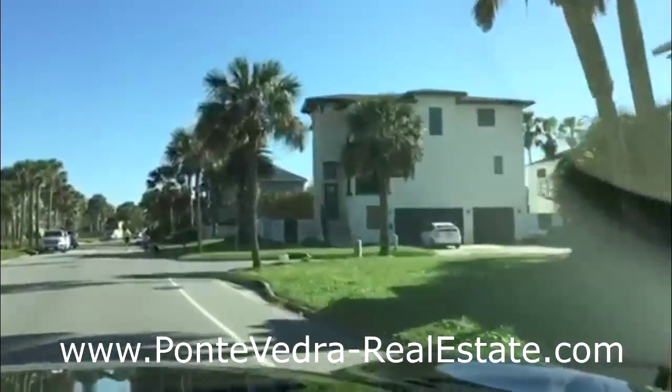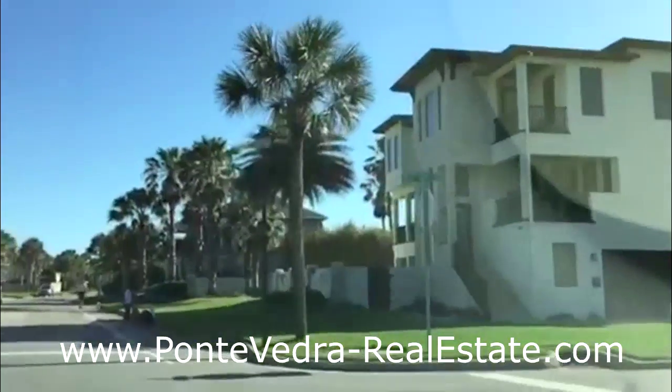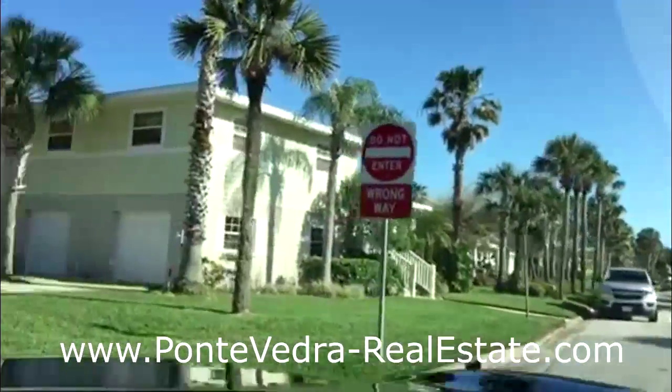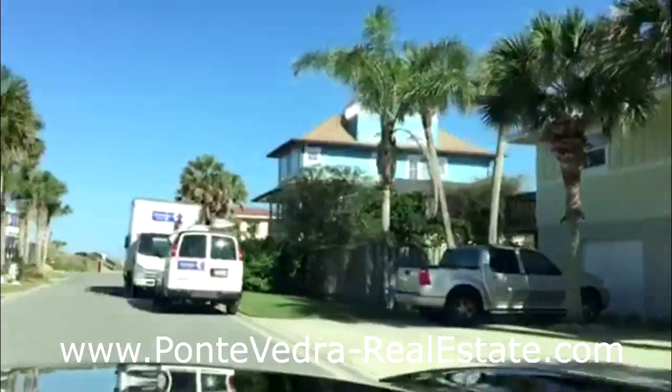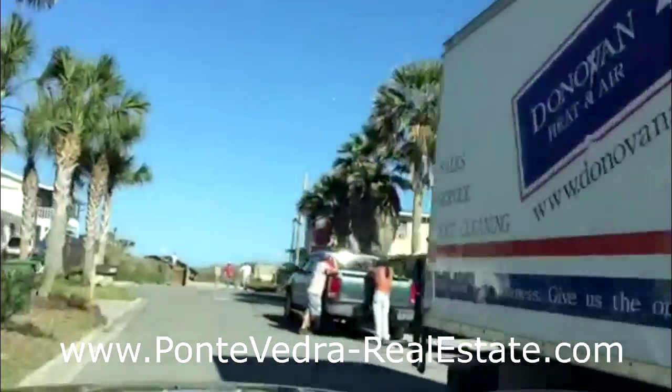This one right here is an example of some new construction. An older home was taken down and a new one was put up. That's not uncommon being that you're at the beach and there's only so much space.